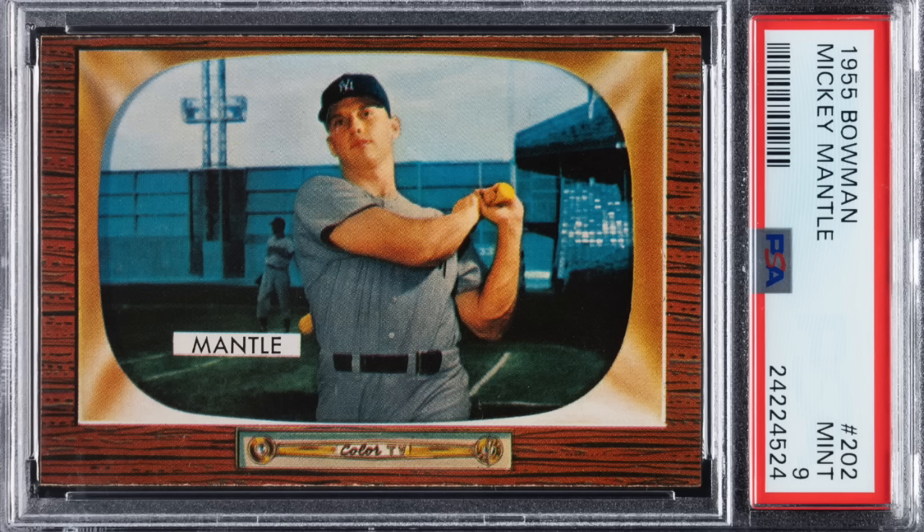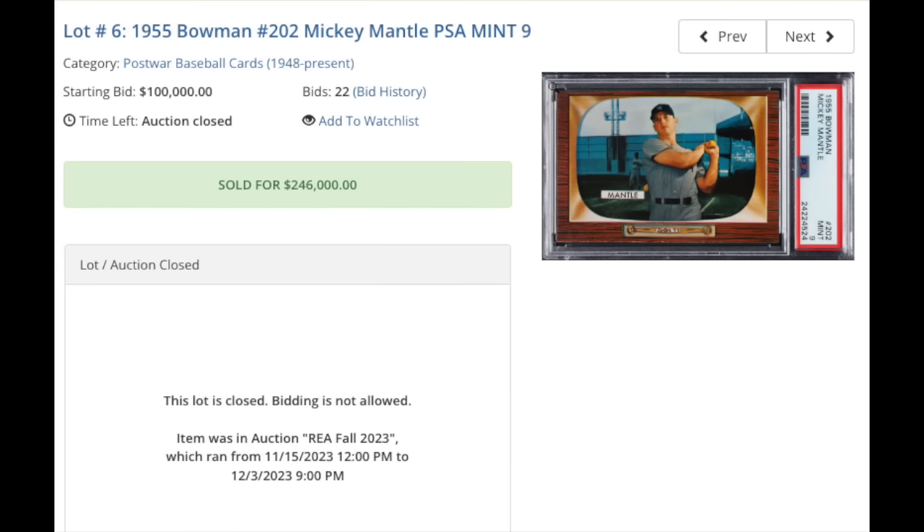Number four — 1955 Bowman number 202, Mickey Mantle, graded a PSA Mint 9. It might be a slightly generous 9, as the top and bottom border have slight chipping along the entire border — although that's quite common on the '55 Bowmans because of the wood-grain border. Still a very, very sharp card, centered well, and the surface looks basically perfect. Back looks clean as well. Sold for $246,000 — the third highest sale of a copy of this card ever. The all-time record is back in 2021 when a PSA 9 went for $375,000. Amazingly, there's been one PSA 10 sale — all the way back in 2005 — that went for just $14,000. Still waiting on that time machine. The card is a PSA Pop 9, and there are three copies graded higher.